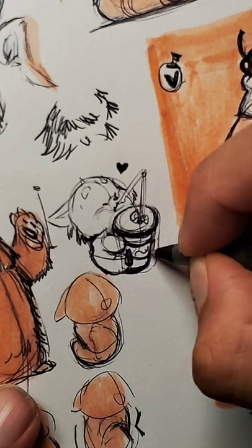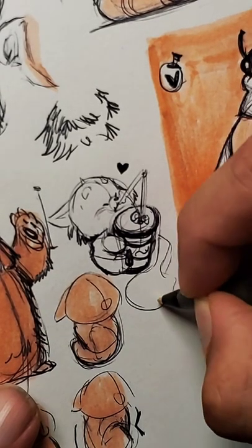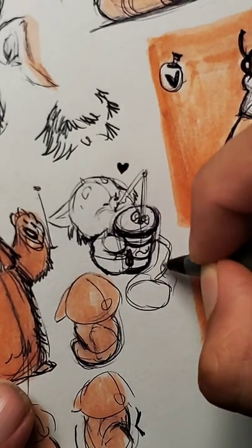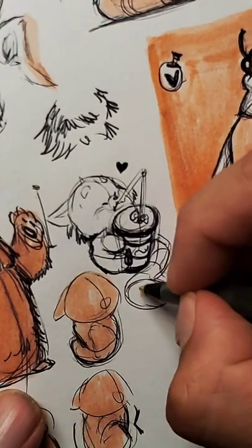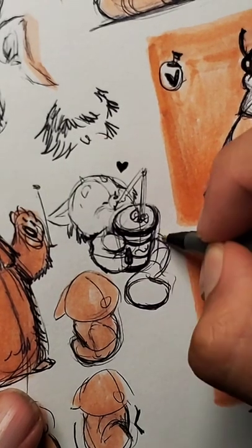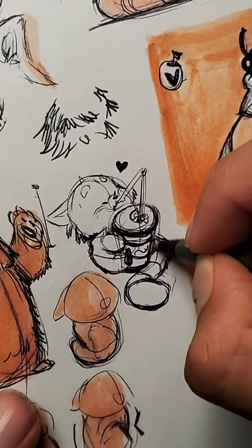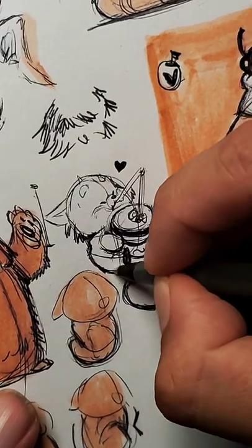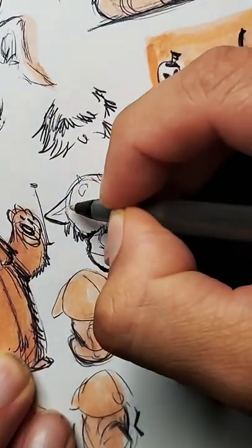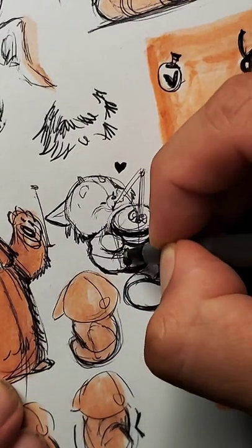And then his little tail is going to be wrapping around. We use the perspective points to create an element of depth. Overlapping lines create depth from nothing — so use them. And now we have a little red panda with his Coke.